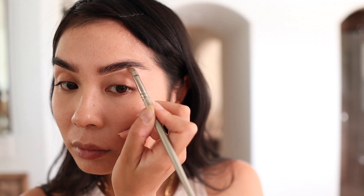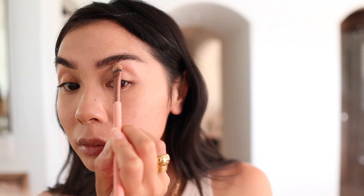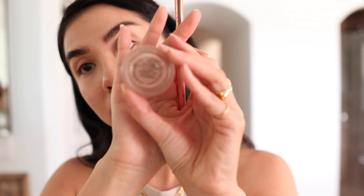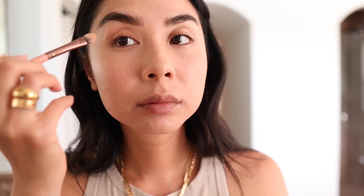Then I go back to my brows. I take a brush with a straight edge to clean them up and make them look freshly done. I want this to look really subtle and natural, so I'm only cleaning up the bottom edge. I blend it out really well so it's not too noticeable — we're going for a very natural look.